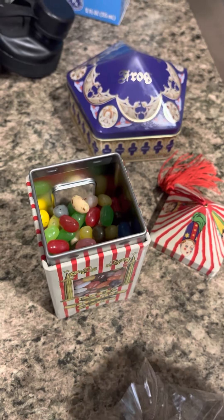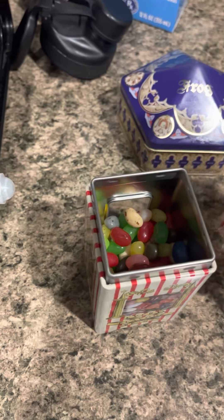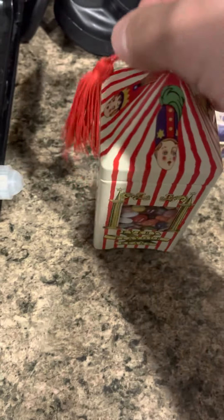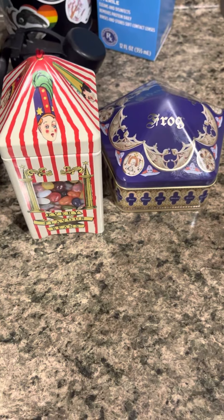Some good grass! The flavors are very authentic - the grass tastes like grass, the vomit tastes like chunks. It's very authentic. So go to the Wizarding World of Harry Potter and get yourself some stuff!